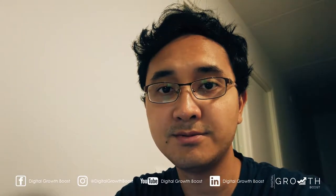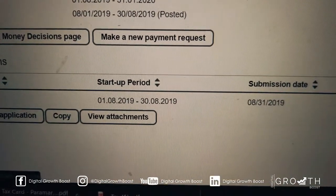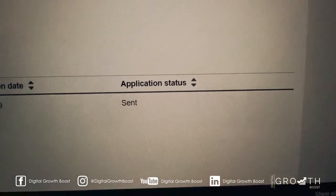We'll give you an update when the money comes in. I've applied from the first of August to the end of August, and if all goes well, I should be receiving this money in the middle of September.